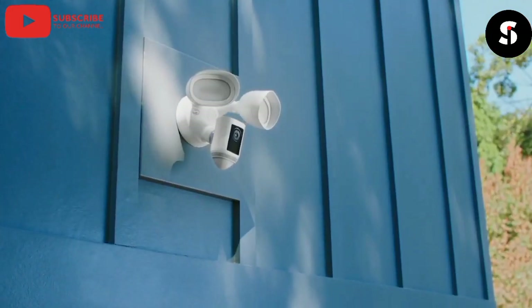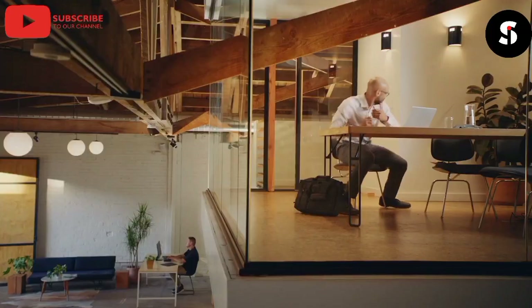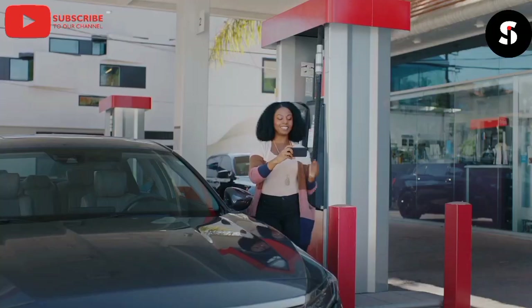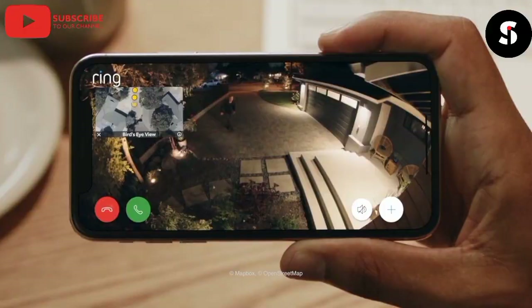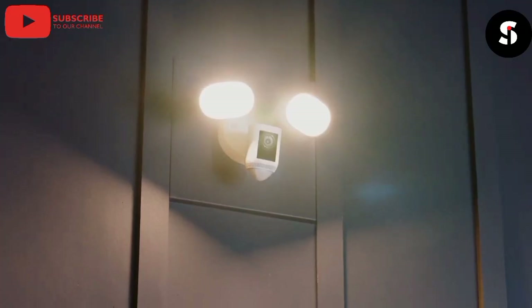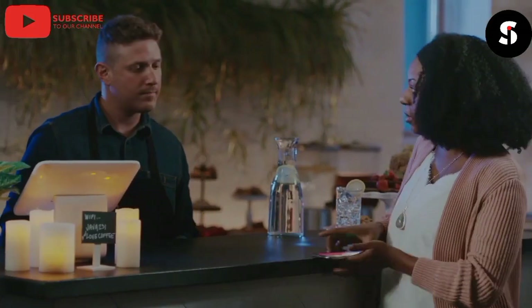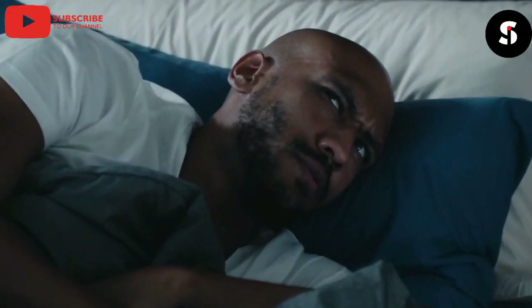Introducing the Ring Floodlight Cam — the ultimate security solution for your home. With powerful floodlights and a high-definition camera, the Floodlight Cam keeps your property safe and secure day and night. It features customizable motion sensors, so you'll be alerted when someone enters your property. You can also use the Ring app to see and speak with visitors from your phone, tablet, or computer, no matter where you are.